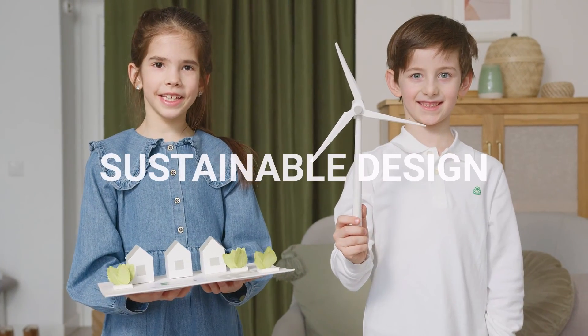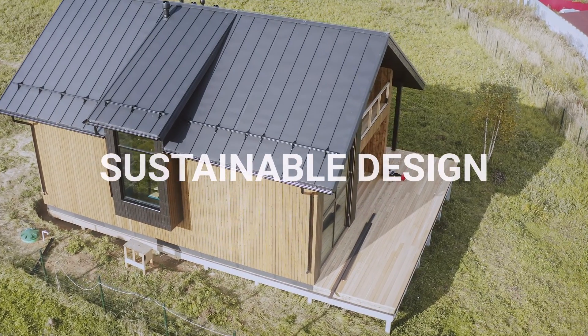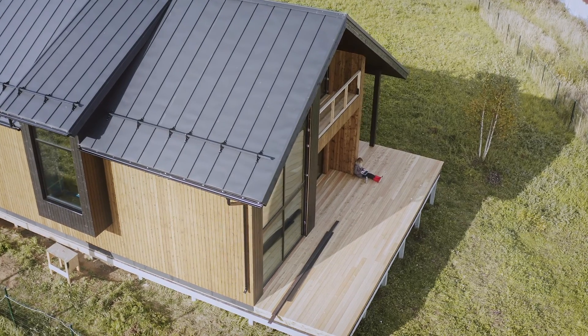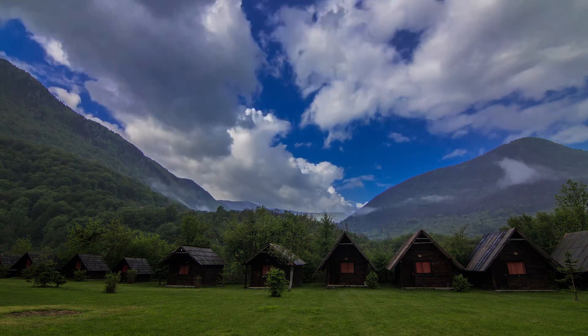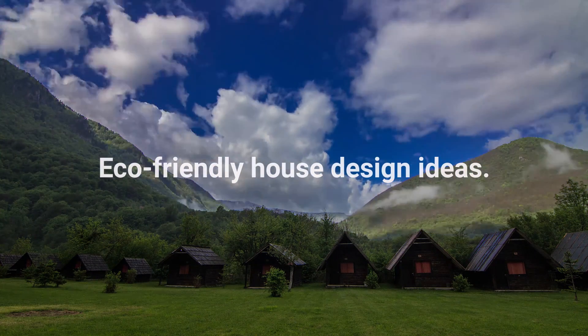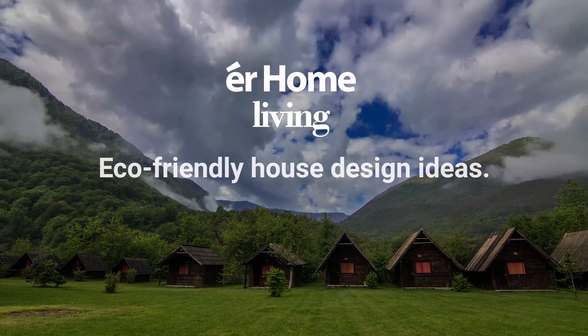Sustainable design is the term used in our field. We would like to share with you how you can apply basic design principles, concepts and ideas that are eco-friendly. For this, we have created a video series of eco-friendly house design ideas, through collaboration with EHOME, the sponsor of this video.